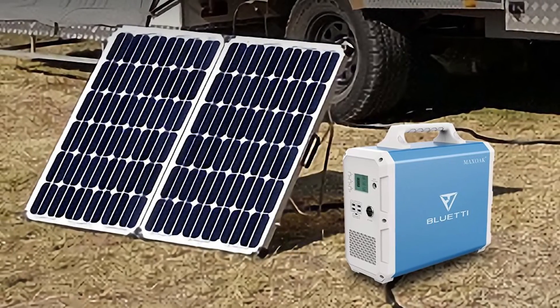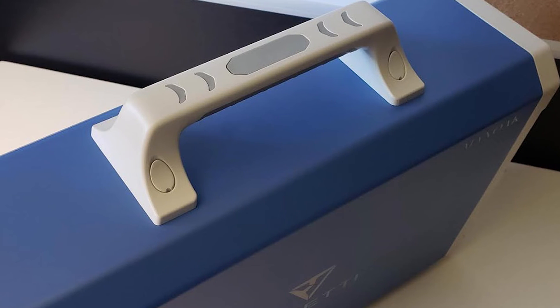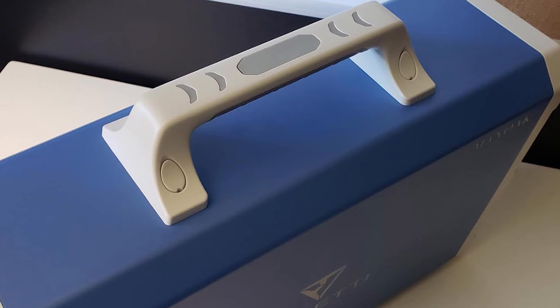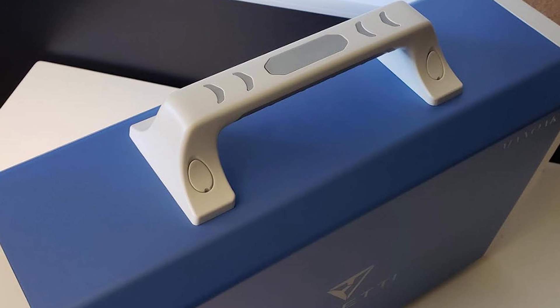Total harmonic distortion, THD, is less than 5%. I hope you found this video helpful. If you have any queries, please comment below. Thank you for watching.